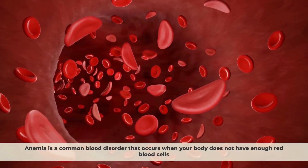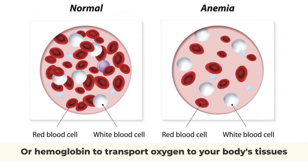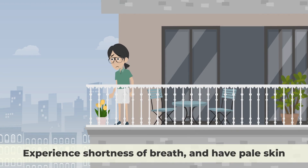Anemia is a common blood disorder that occurs when your body does not have enough red blood cells or haemoglobin to transport oxygen to your body's tissues. As a result, you may feel tired or weak, experience shortness of breath, and have pale skin.